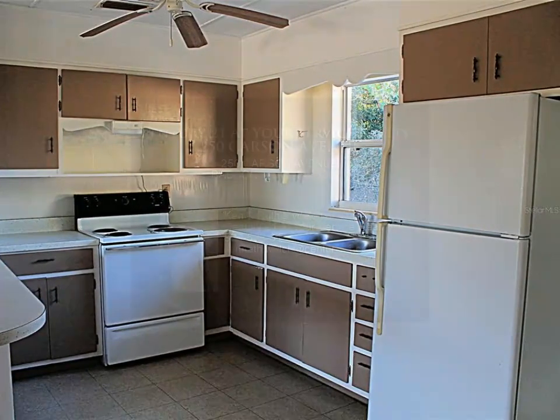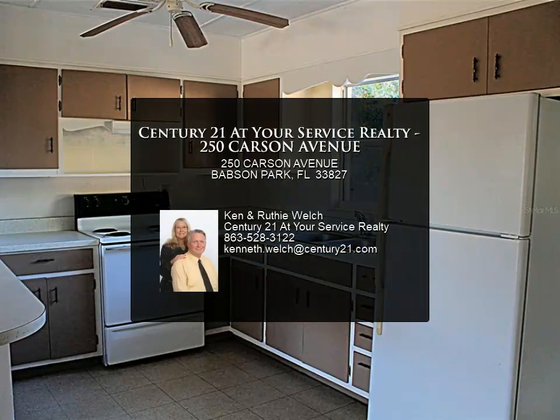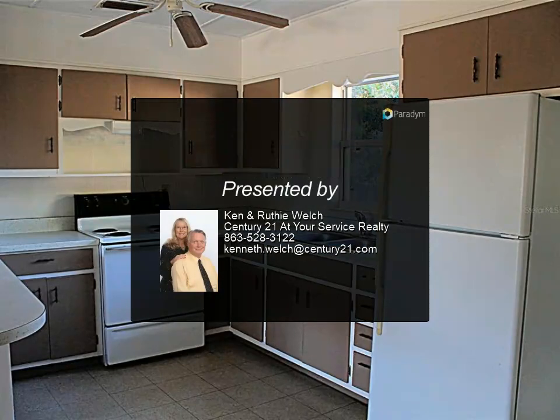Or contact Canon Ruthie Welch at 863-528-3122.